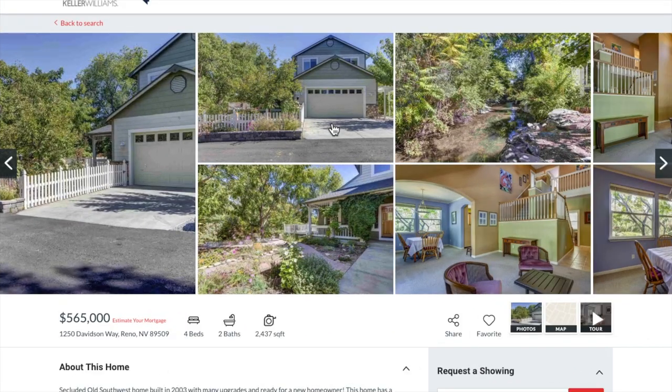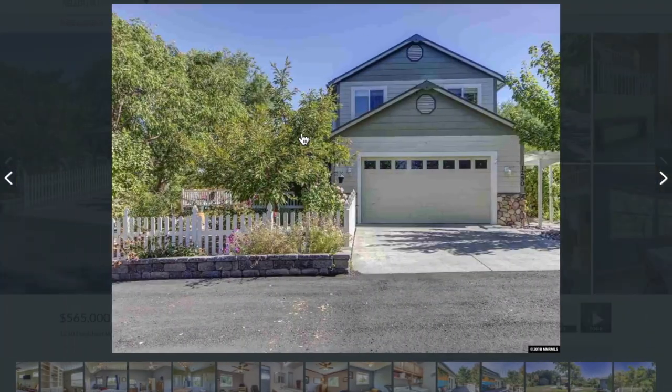Here we are on our website, serenohomesforsale.com, and our featured property of the day is 1250 Davidson Way in Reno. Kerry, what can you tell us about this property? Well, this beautiful home built in 2003 is a four-bedroom, two-bath, just under 2,500 square feet, and priced at the midpoint around $565,000.